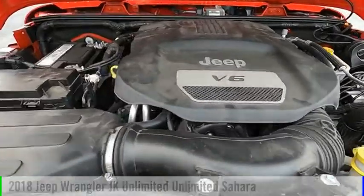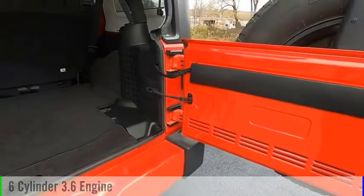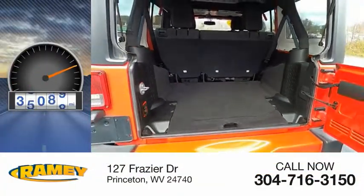This vehicle is powered by a four-wheel drive, six-cylinder, 3.6-liter engine, and comes with a five-speed automatic transmission. This vehicle has less than 40,000 miles.